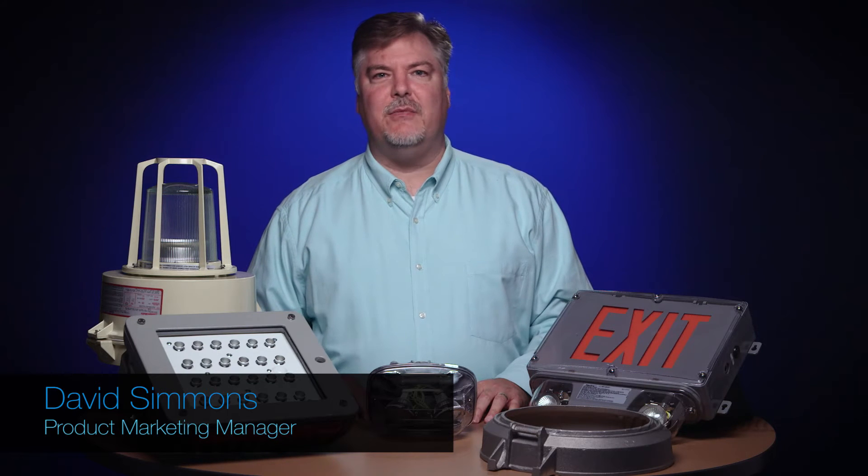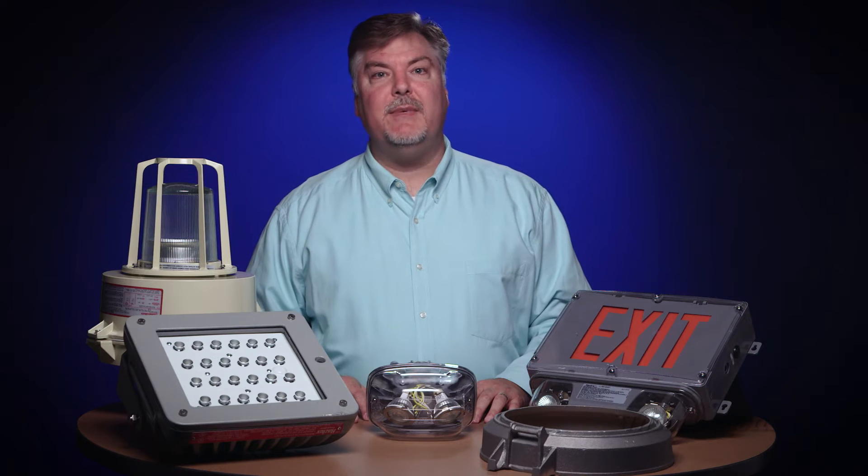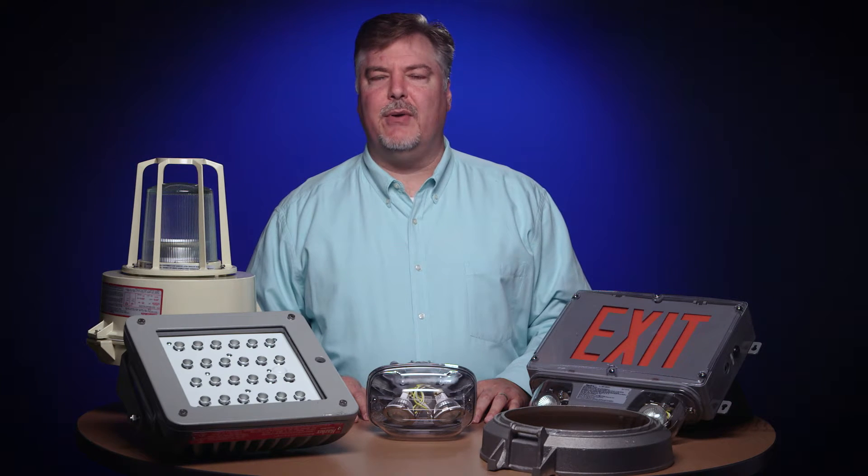Hi, I'm David Simmons, Product Marketing Manager for Hazardous Location Products here at Thomas & Betts. Today I'd like to talk to you about some updates to our Haslux line of lighting products.